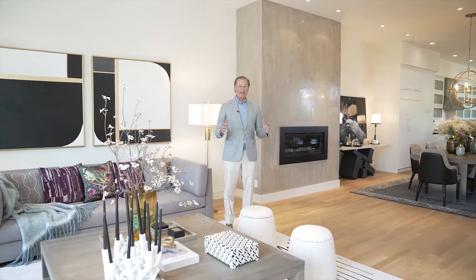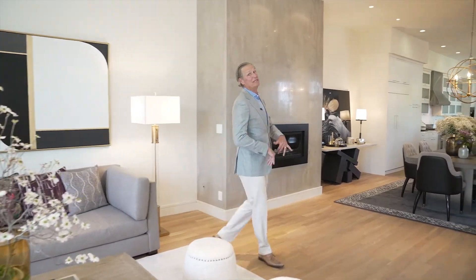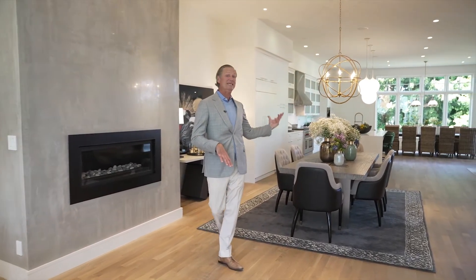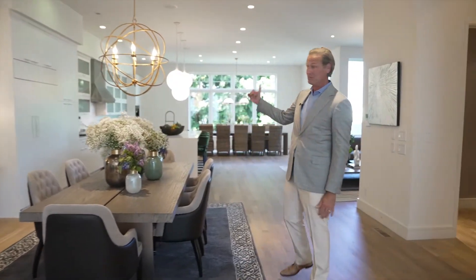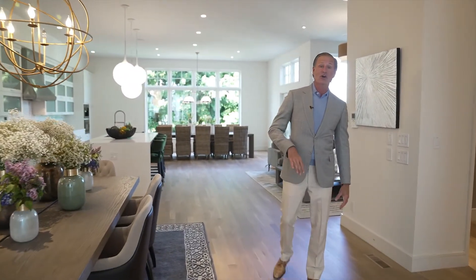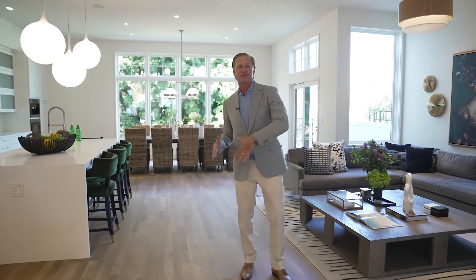This space is incredible. They put beams all around here to support it so it can become this amazing great room. There's the kitchen, the dining room, the living room, there's an office up front, and a media room right in here. The volume is incredible, and the natural light that pours in from the north side and the south side is great.